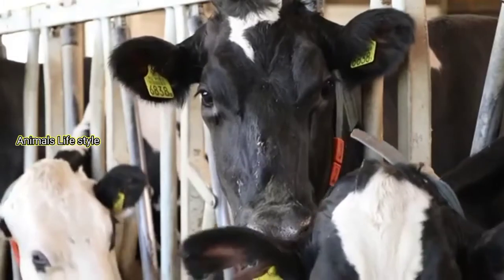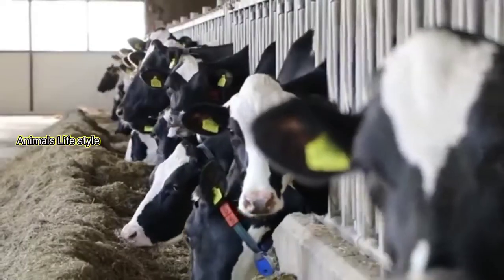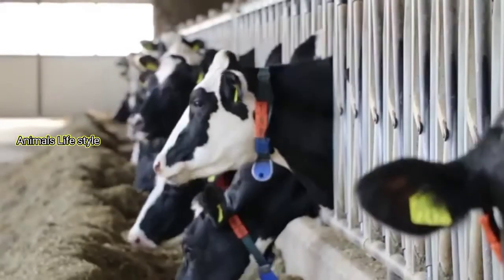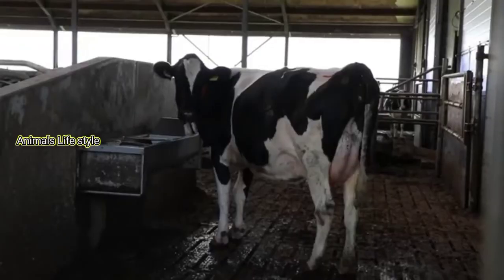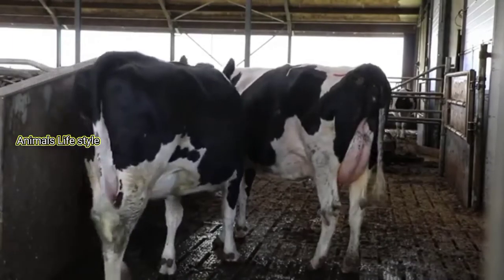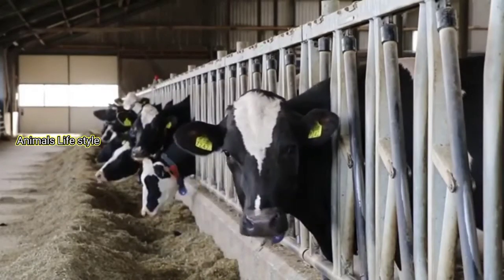The United States dairy herd produced 84.2 billion kilograms of milk in 2007, up from 52.9 billion kilograms in 1950. Yet there were only about 9 million cows on U.S. dairy farms, about 13 million fewer than there were in 1950.